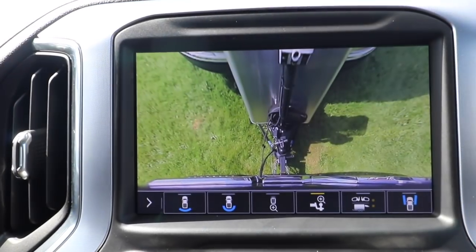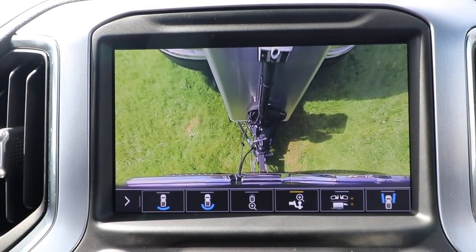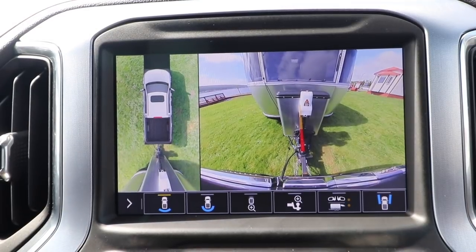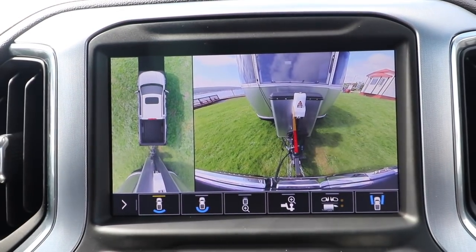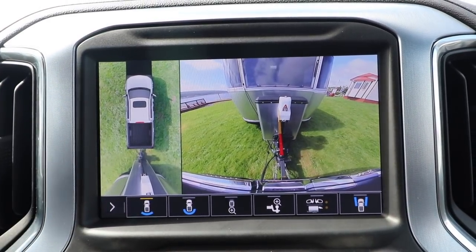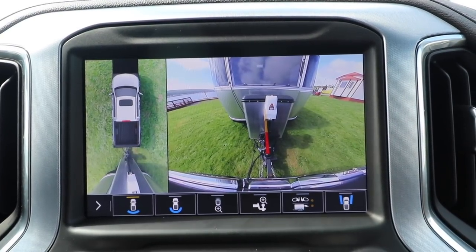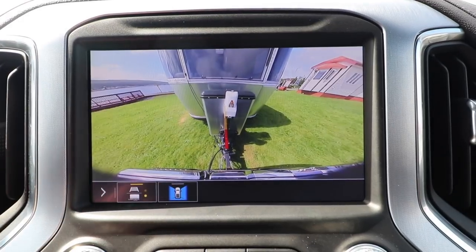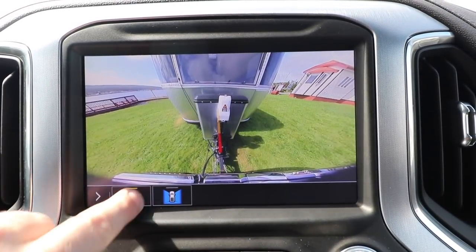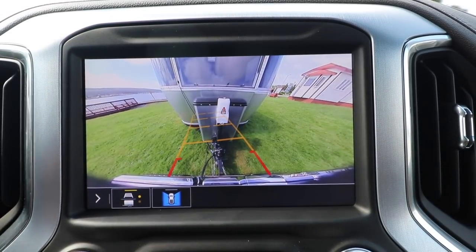It's defaulting right now to hitch mode. I'm going to toggle between all the available views here. We have the ability to see this full screen or with the surround vision-based system that can see everything around the truck except for the front — we don't have a front camera on this truck. With this auxiliary accessory camera, we can turn that off if we want a full screen hitch view, or choose dynamic guidelines, whatever preference works for you.